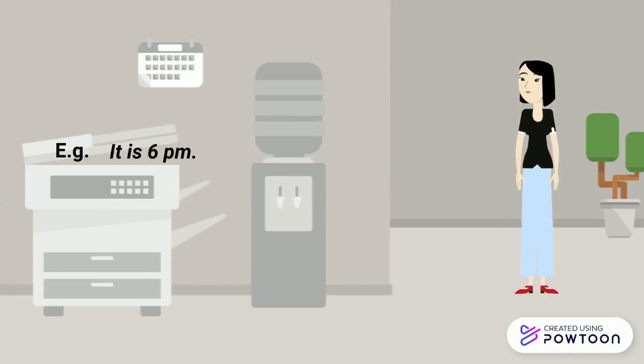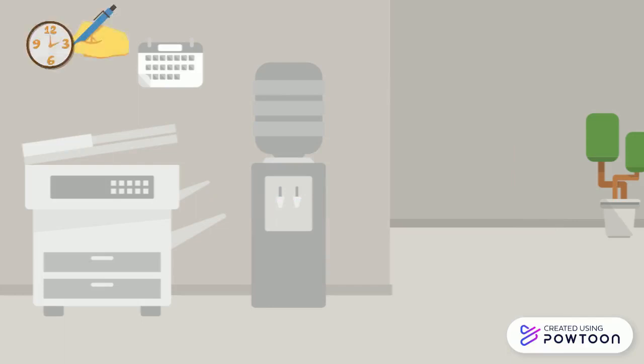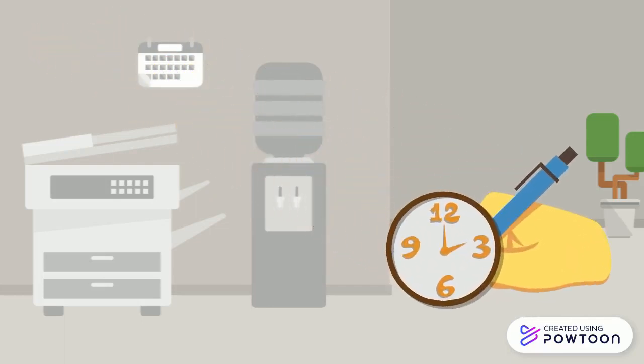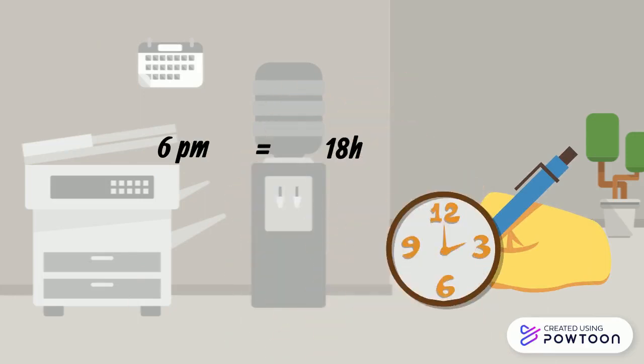For instance, it is 6 pm: il est 18 heures, ou il est 6 heures du soir. Note that you will traditionally write down the time this way: 6 pm equals 18 heures.